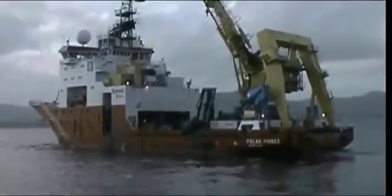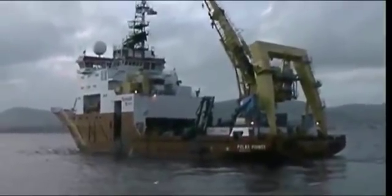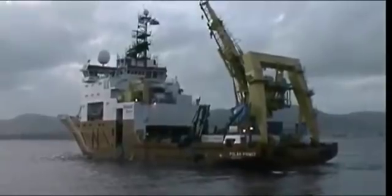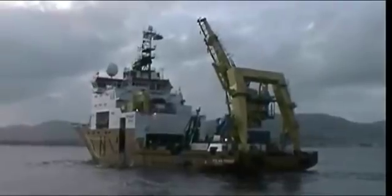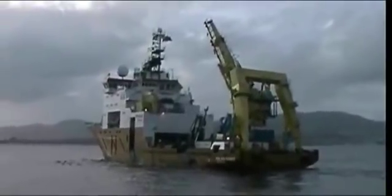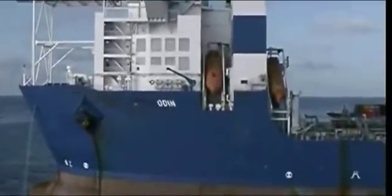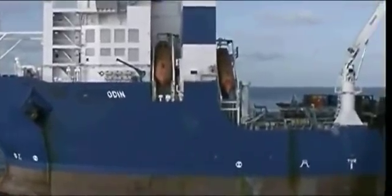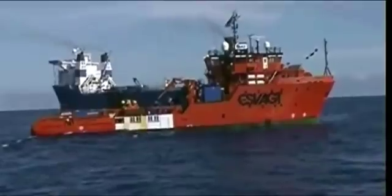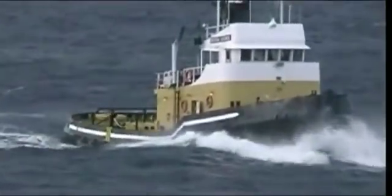The Polar Prince, a multipurpose DP-2 class vessel, was adopted for the operations. This vessel was able to deploy up to three Innovator ROVs to full depth simultaneously. The FSO Odin, a multipurpose tanker vessel with dynamic positioning capabilities, was the designated oil recovery vessel. In addition, four tugs were employed for the towing and handling of the shuttles and for anti-pollution control.